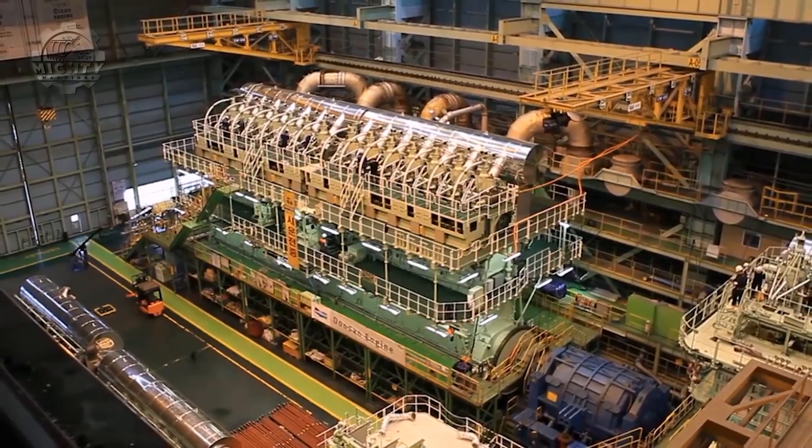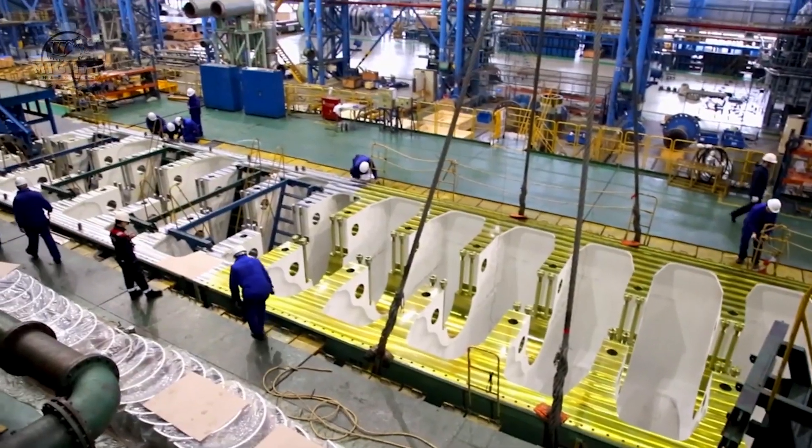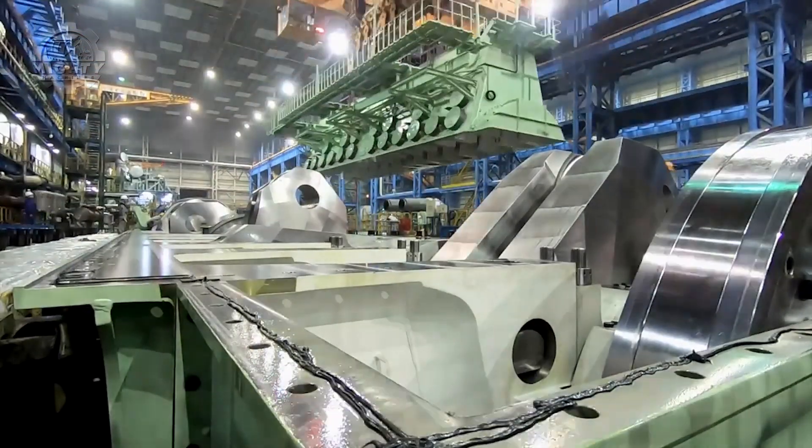This engine can operate on two-stroke pistons and successfully complies with the Tier 3 criteria that requires companies and products to engage in a cleaner climate interaction. Depending on how much power a ship needs, it can be configured from 6 to 14 cylinders.